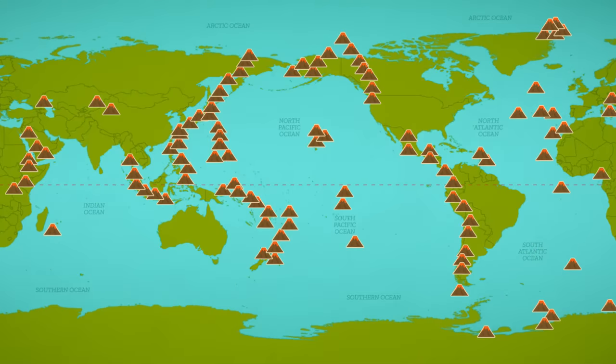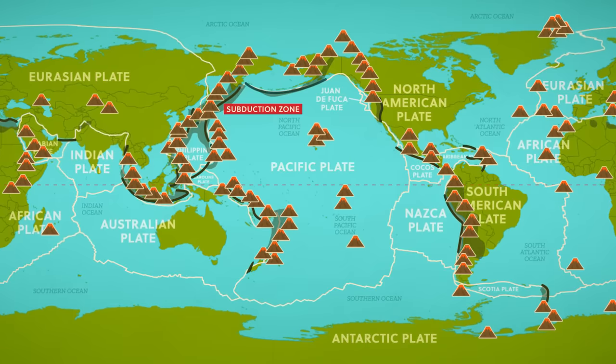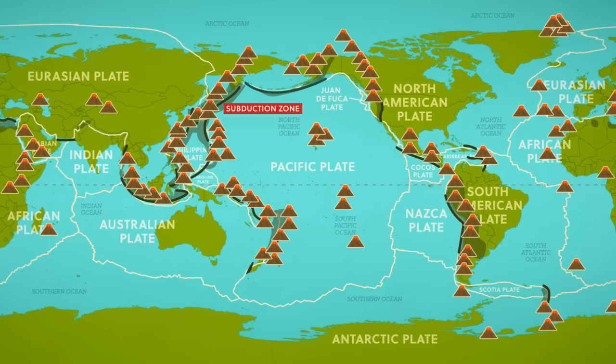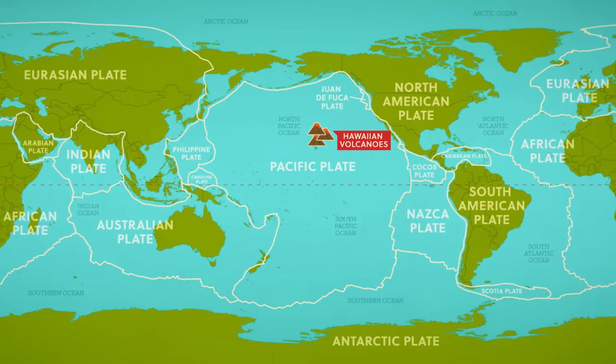But while predicting volcanic activity is still difficult, we at least know where volcanoes are. Their locations follow a definite pattern — mostly. Most volcanoes are located above subduction zones, where two plates are converging and one dives under the other, and at mid-ocean ridges where the seafloor is spreading. But a few occur within plates, like the Hawaiian volcanoes, which sit in the middle of the Pacific Plate thousands of kilometers from the closest plate boundary.